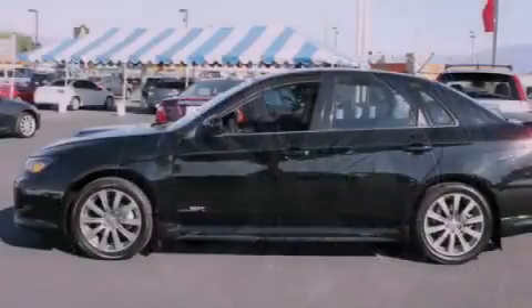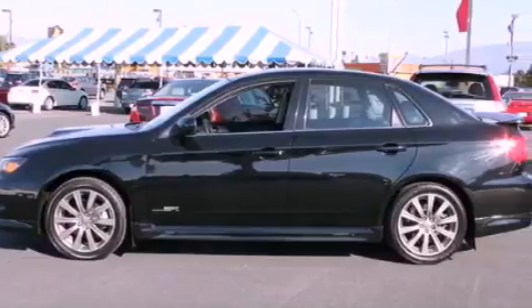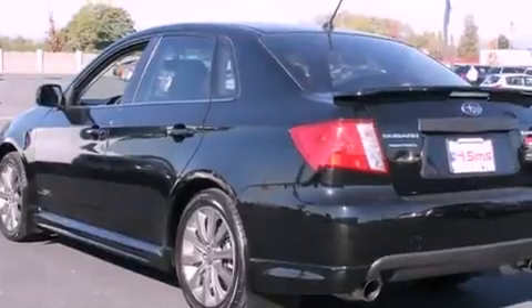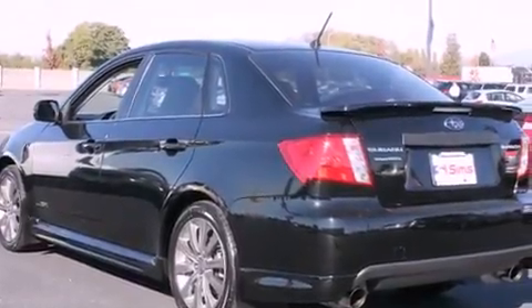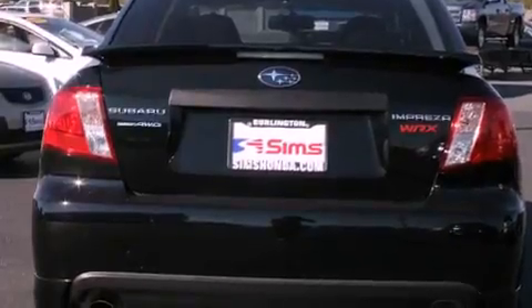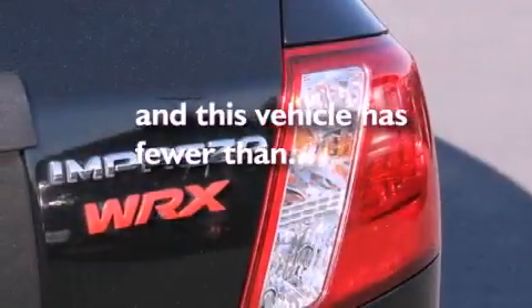All of the following features are included: a navigation system, commercial-free satellite radio, alloy wheels, a leather-wrapped steering wheel, fog lamps, tinted glass, a traction control system, an anti-lock braking system, and cruise control. And this vehicle has fewer than 25,000 miles on the odometer.